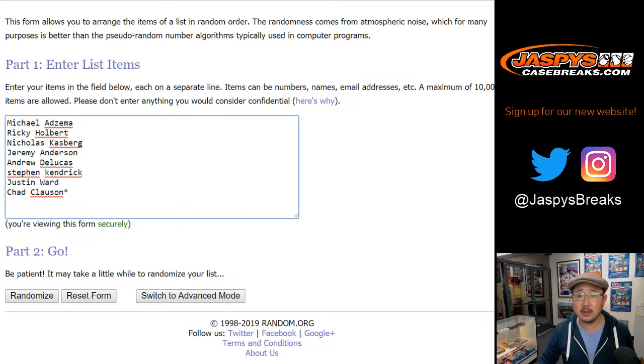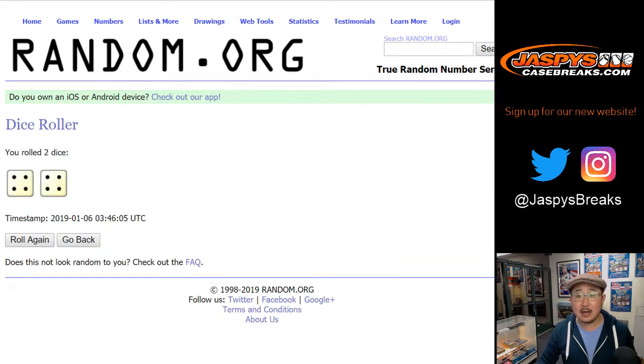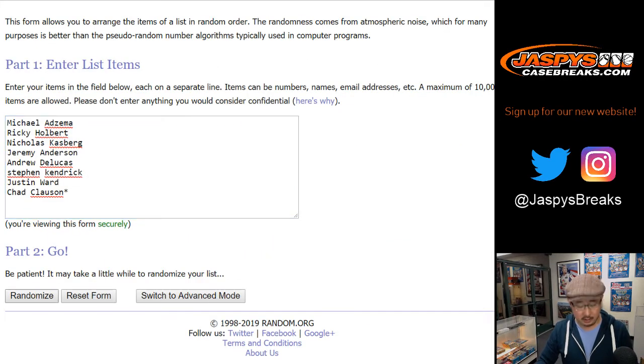Big thanks to these folks. And there are the divisions right there. Let's roll the dice, let's randomize each list. Eight the hard way, four and a four. Names first.